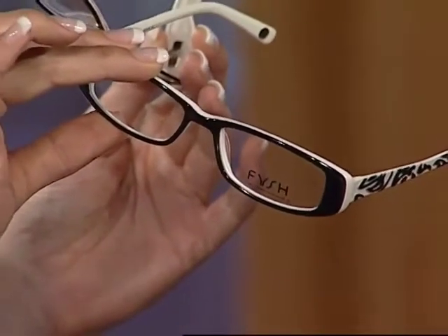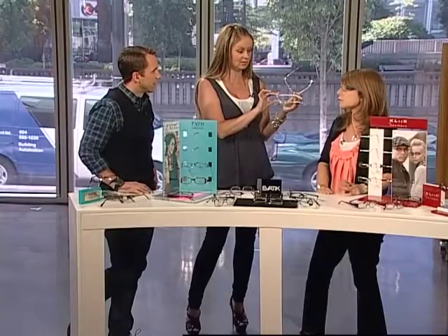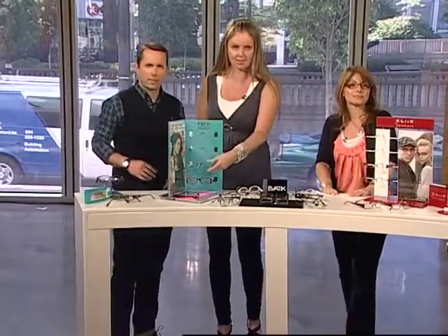It really is a statement. Friends that wear glasses — when they shake it up a little bit, you notice. There are so many trends out today and so many looks that you can find something that really goes with your style.